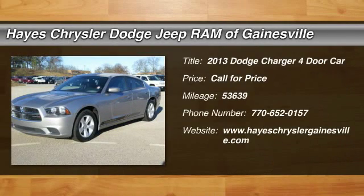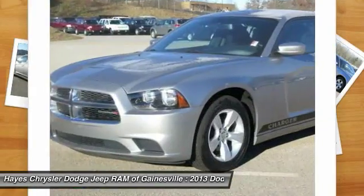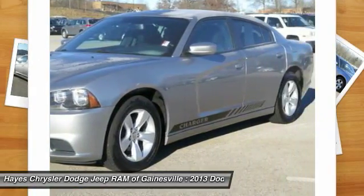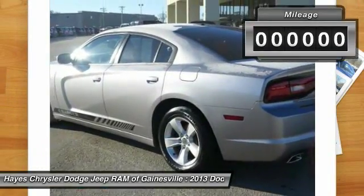The 2013 Charger. Inject some versatility, comfort and sophistication into your muscle. The Charger is a powerful sedan that excites at every turn. Peace of mind comes standard with Charger's 5-star government front and side impact crash test rating.